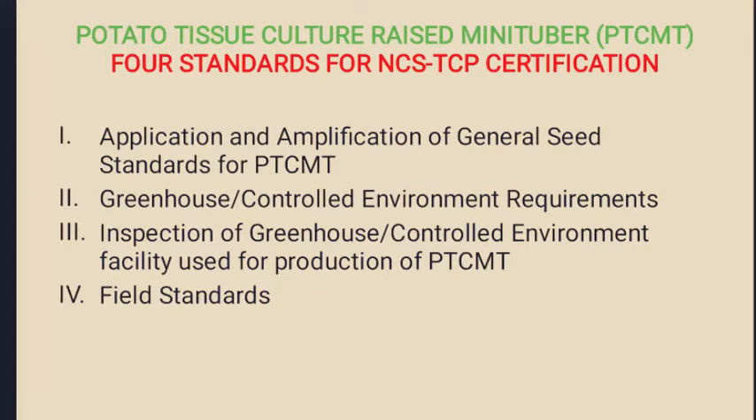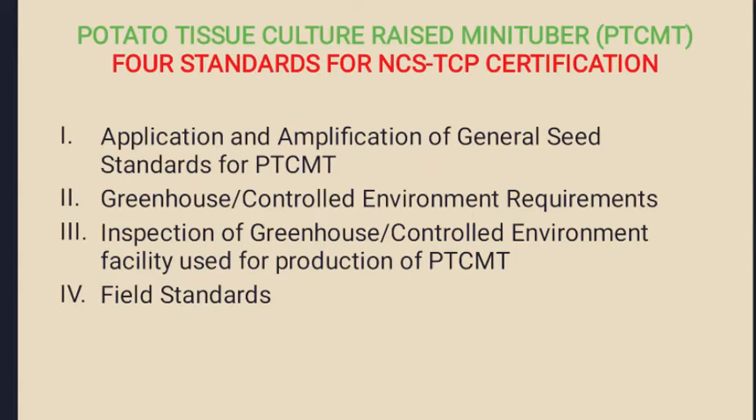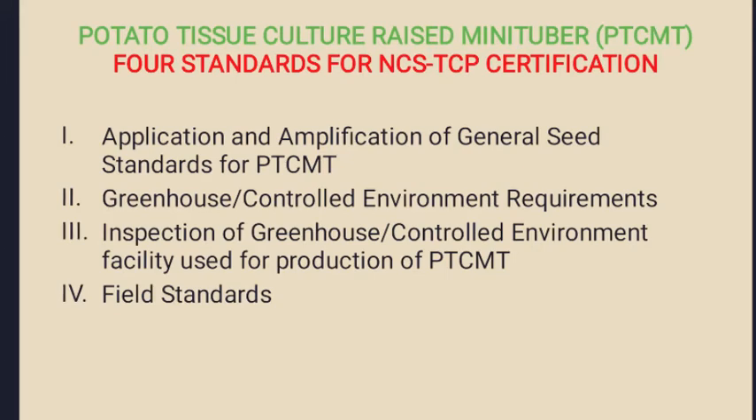In this video we will see the tissue culture regulations for the micro propagation or mass production of potato tissue culture raised mini tubers. The standards are categorized into four groups: first is the application and amplification of general seed standards for potato tubers; second is greenhouse or controlled environment requirements; third is inspection of greenhouse controlled environment facilities; and fourth is field standards.